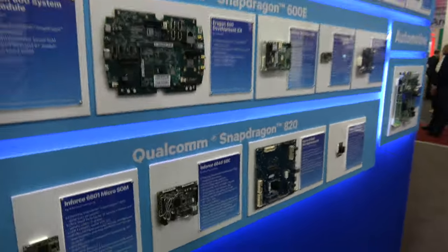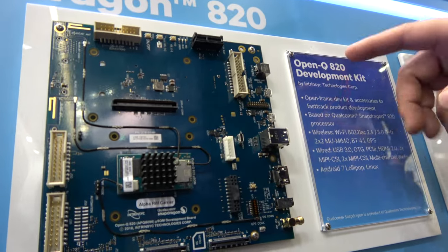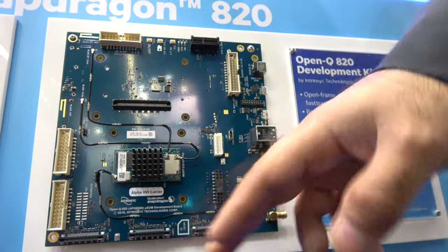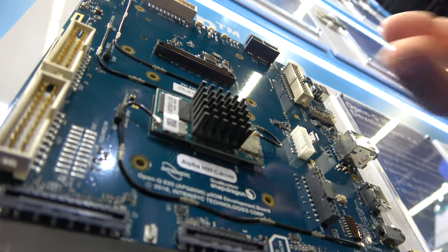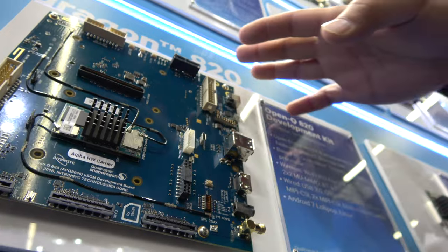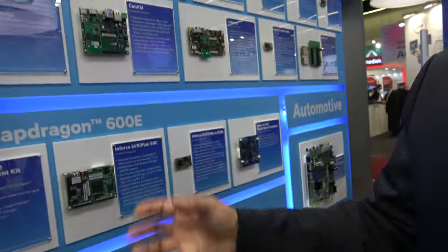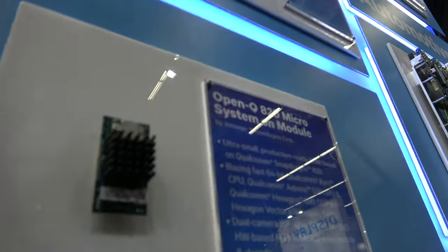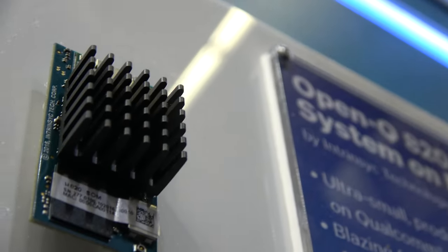Here's another demo — one of the first 820-based boards. This is from another technology provider called Intrinsic. They also have a SOM — this is an 820 module. They put a little passive heatsink on it to get more performance out. This is a complete board with many connectors, allowing you to attach different peripherals and components. And this is the Intrinsic SOM — the 820-based SOM.